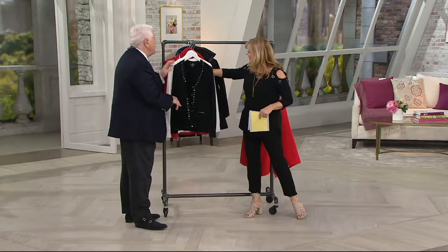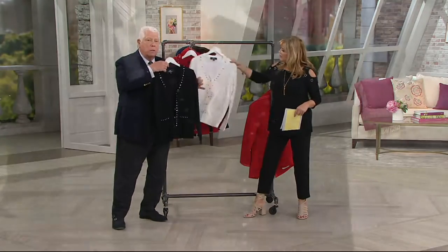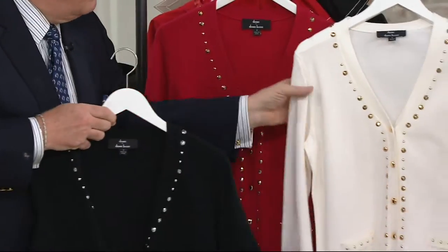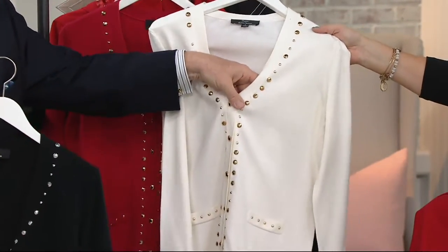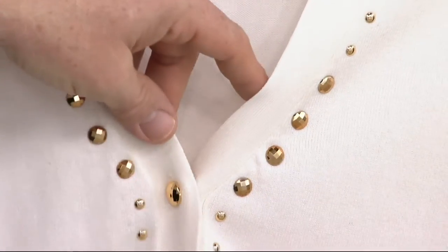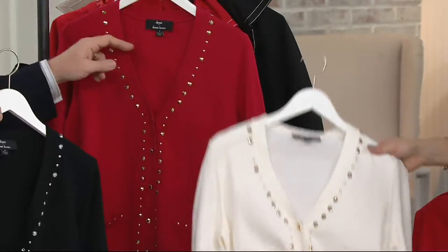This is a faceted grommet — the black has silver, the white has gold. Look at how gorgeous this is. You put this on with just a pair of pants and a little t-shirt and you're rocking the house. And the red has gold.